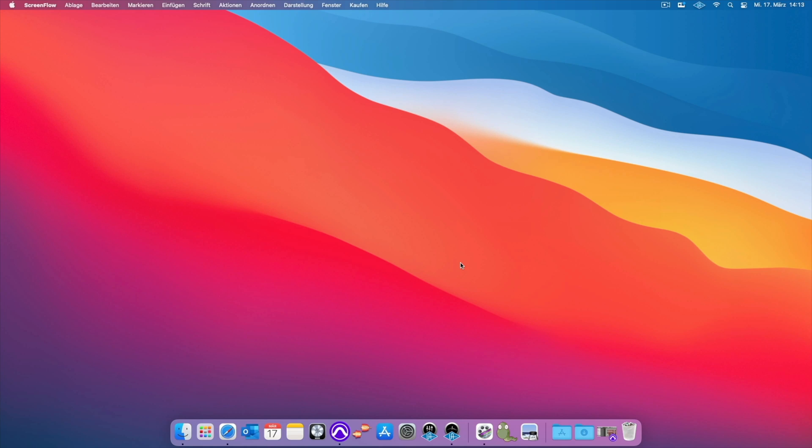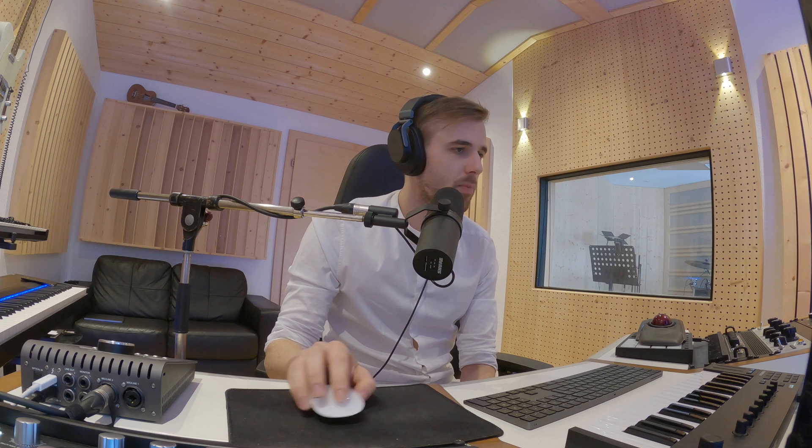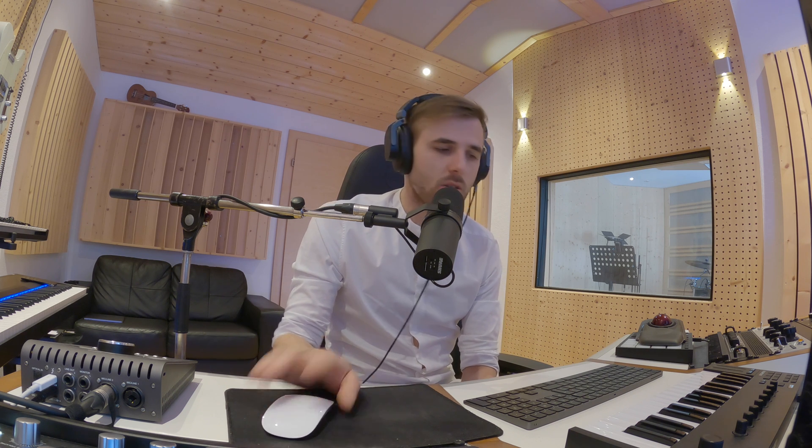Here we are at my desktop. I use Universal Audio Apollo interfaces. According to the UA website, they aren't supported right now. But after a small workaround and some restarts, my Apollo 8P and the Apollo Twin work like a charm. The console GUI is a bit flaky, but overall nice. UA plugins run fine, but some of them had validation issues in Logic, not in Pro Tools. Just revalidate until they are validated. It will work, trust me, I am Austrian.